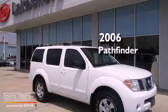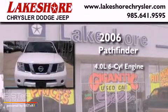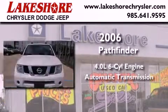This is a 2006 Nissan Pathfinder. It features a 4.0-liter six-cylinder engine and an automatic transmission.